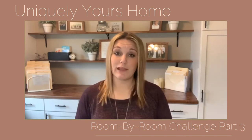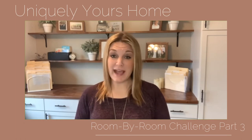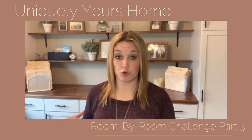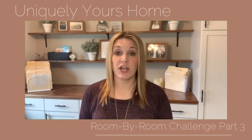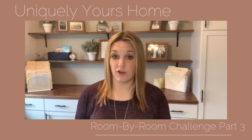Another thing to think about when decorating your office is marrying function and design. You could use decorative baskets or bins — or, as you can see behind me, I have a drawer where we store thank you cards. By marrying function and design together, you get something pleasing to the eye that also provides storage or other functional needs.